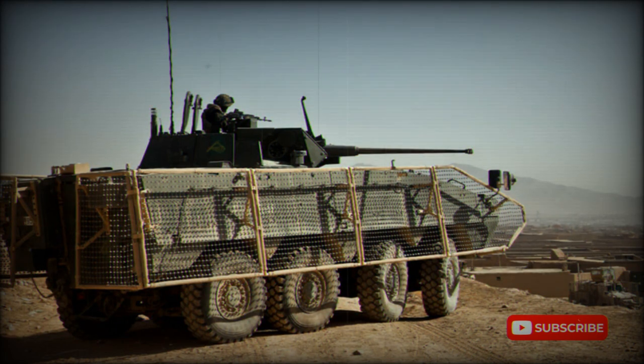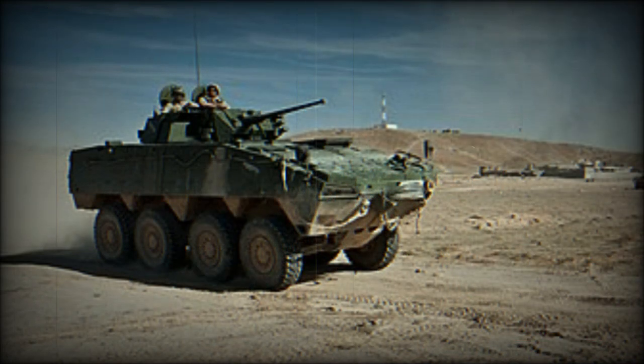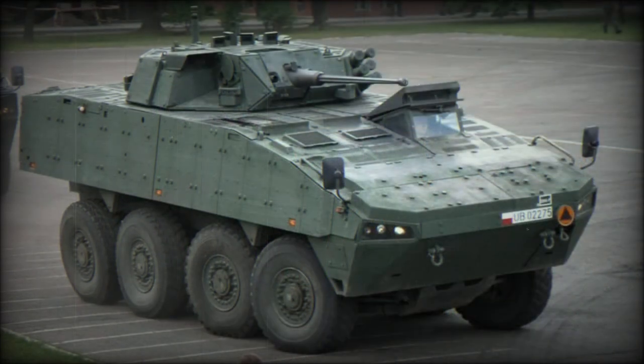NBC protection and fire suppression systems are fitted as standard. The Rosomak weighs between 16 and 26 tonnes depending on armor and weapon systems fitted. The baseline APC version has a crew of 2 and carries 10 soldiers, with a shielded weapon mount on the roof for a 12.7mm machine gun or 40mm automatic grenade launcher.